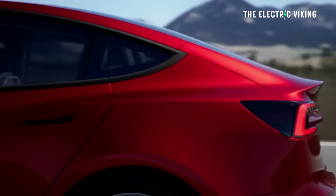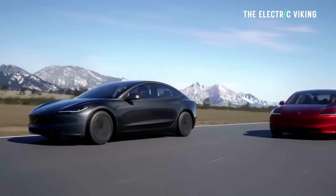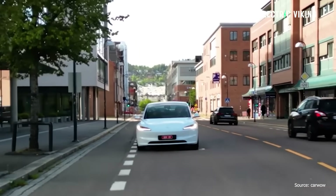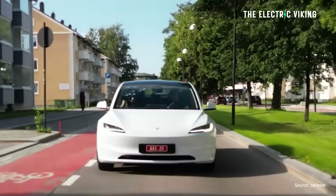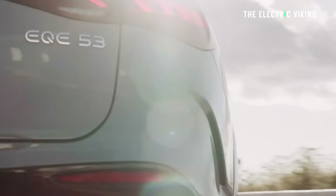So the Tesla Model 3 Highland — you've seen all the reviews. There's been only really one criticism: apparently the cameras can fog up in certain types of temperatures, but the camera systems are much, much better. And the truth is, in every single review I've seen, people are saying it's the best Tesla they've ever driven. That includes Model S, Model X, Model Y. They're even saying it's better than the Mercedes-Benz EQE, which costs much more money.